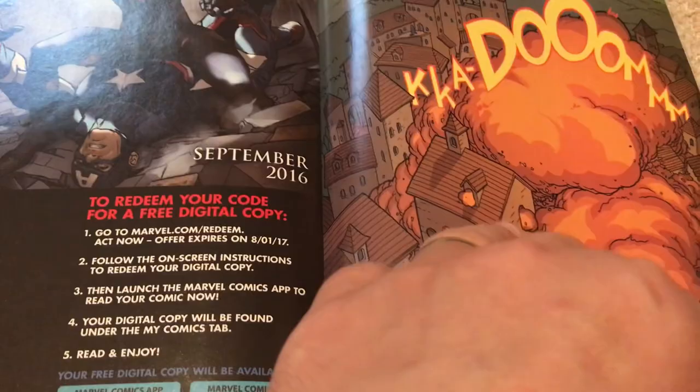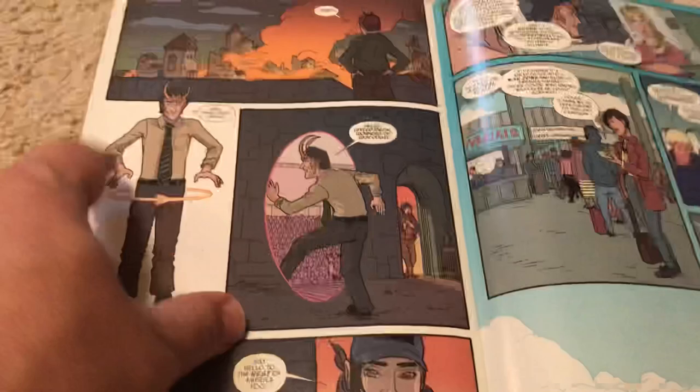This seriously reminds me of what we're seeing in the Loki show — the way he's dressed here. I'm really curious now if this has anything to do with it.